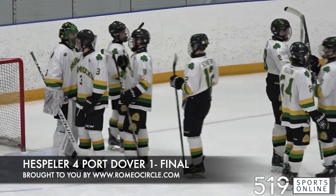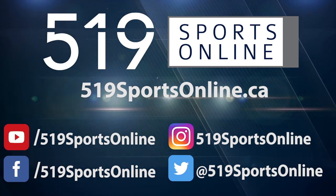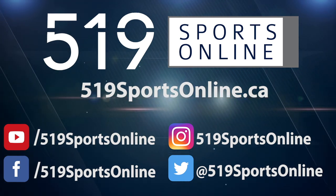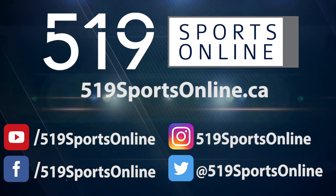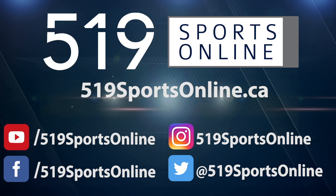4-1 is the final on Wednesday night. For more highlights, visit our website at 519sportsonline.ca. Be sure to subscribe to our YouTube channel and follow us on Facebook, Instagram, and Twitter.